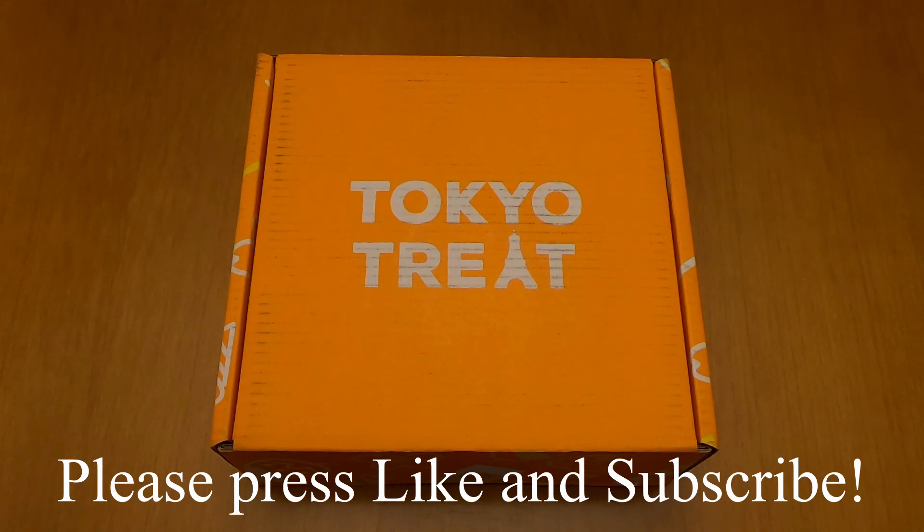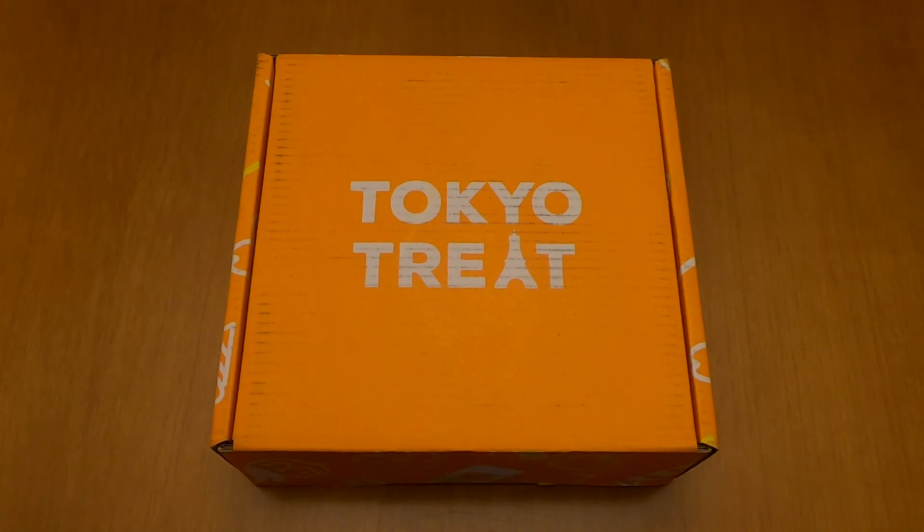Before we begin I need to let you know that this video is not endorsed by Tokyo Treat or by any other company, and I also need to let you know that I'm working on a comparison video between the Tokyo Treat Subscription Service and the Japan Crate Subscription Service.